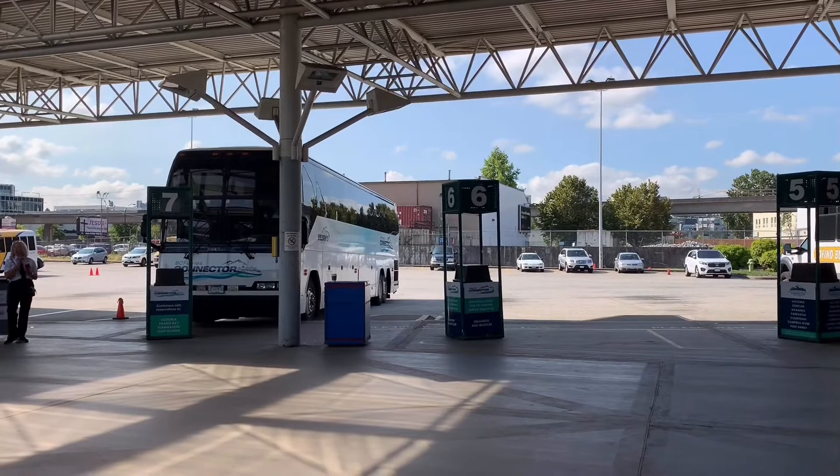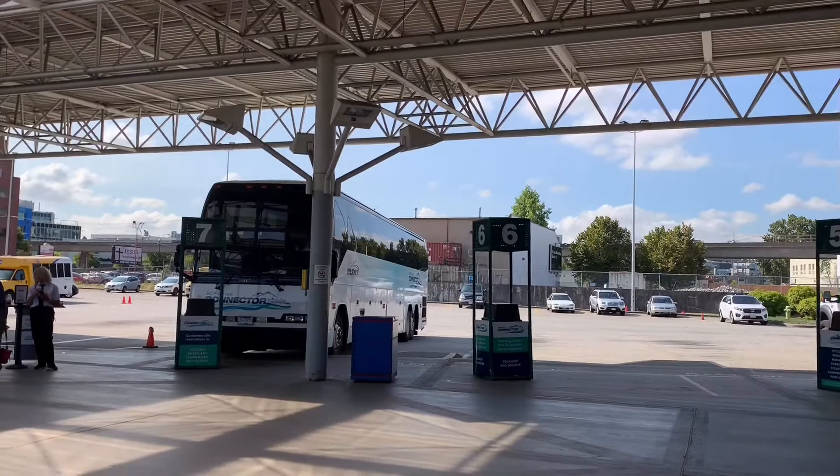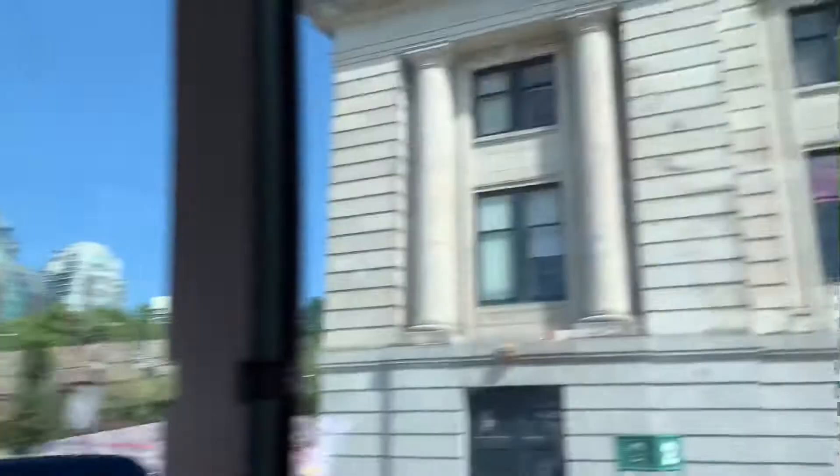Bus bay number seven, so here we go. We are headed to the Swartz Bay Ferry Terminal — that's the first leg of the journey and it's going to take roughly 50 minutes. The ferry itself takes around an hour and 35 minutes, and then when you get to Swartz Bay Victoria it's going to take about 50 minutes as well.